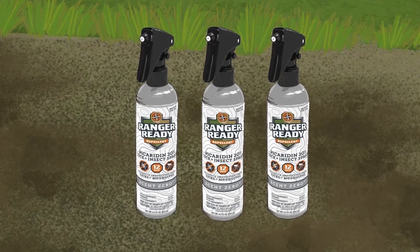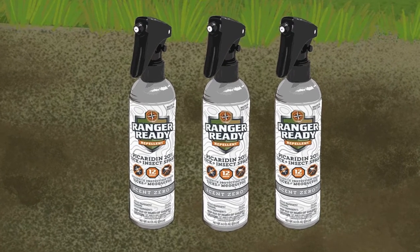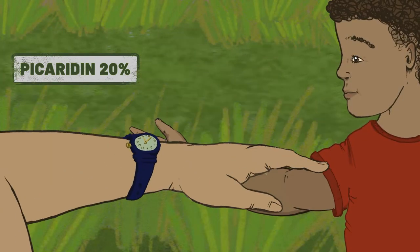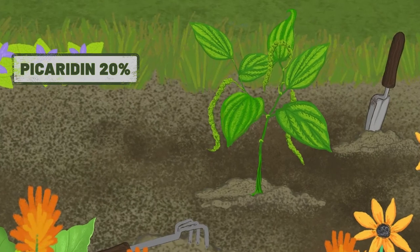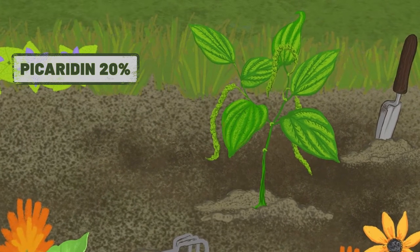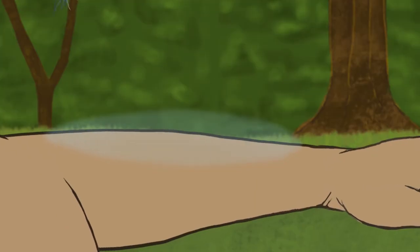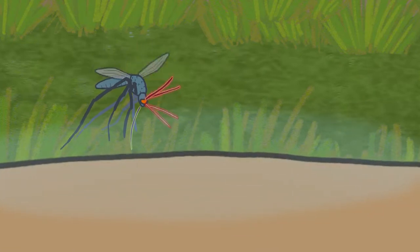At Ranger Ready, we searched for a safe and effective alternative to DEET, so you'd actually want to wear repellent. Picaridin 20%, also known as Icaridin, is safe for daily use on adults and children over one year. It's a synthetic compound which mimics the natural properties of piperine, found in the group of plants used to produce black pepper. Similar to the way pepper spray is uncomfortable to your eyes, picaridin irritates the receptors of mosquitoes so they don't bite you.